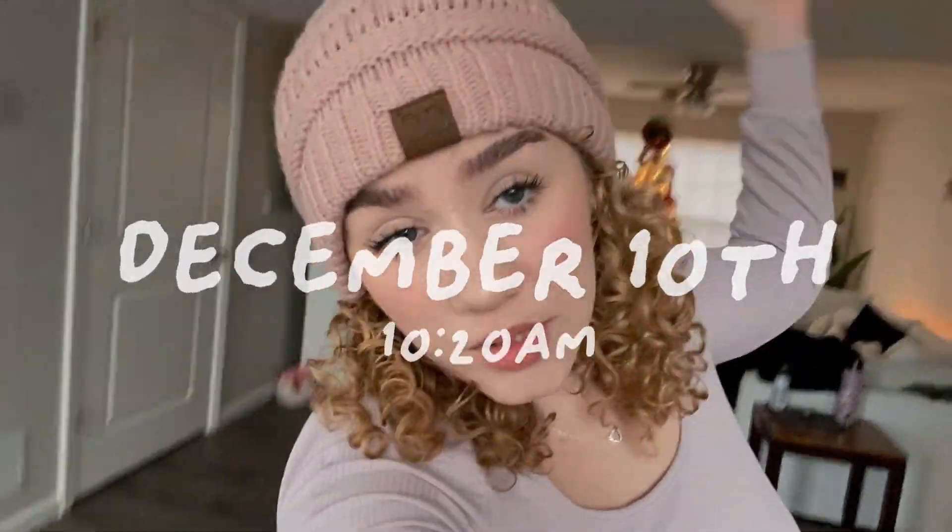Hey guys, what's up? It's Chloe, welcome back to my channel, or welcome to my channel! Today it is December 10th, also known as Vlogmas Day Number 10. It feels really good to be caught back up with the vlogs because I did have to take a break for a day and combine two videos because I didn't have enough footage. I prefer to do it every day, but whenever we have friends over it's really hard to vlog. Mom is about to be here to pick me up.